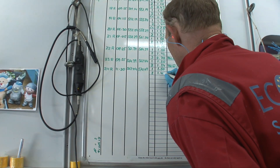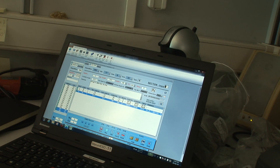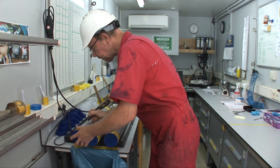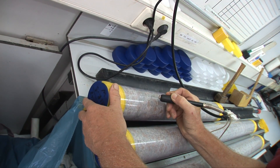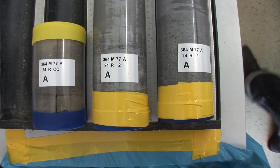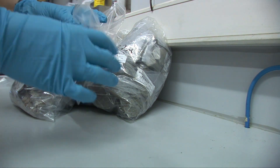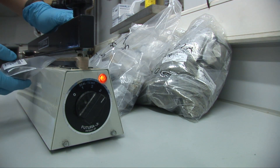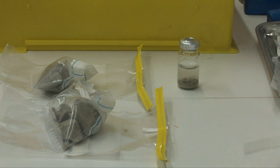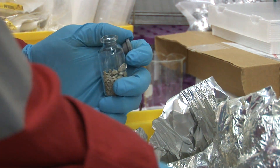The curator notes the exact length of the sections and enters them into the database. To ensure the core's unique identification, the ID is written with a pen on the end caps, engraved on the liner and added as a label. Directly upon coring, first samples are taken for biostratigraphy, trace metal studies and microbiology. Scientists prepare the microbiology samples for cell enumeration and anaerobic cultivation. Afterwards, the cores are brought to the next laboratory.